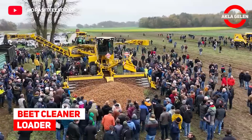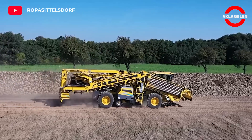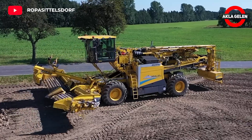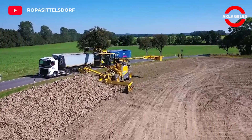Beet Cleaner Loader. This machine is a must for sugar beet producers. With its 10-meter wide pickup system, this machine loads the beets onto trucks in a very short time. It also cleans the beets during loading.